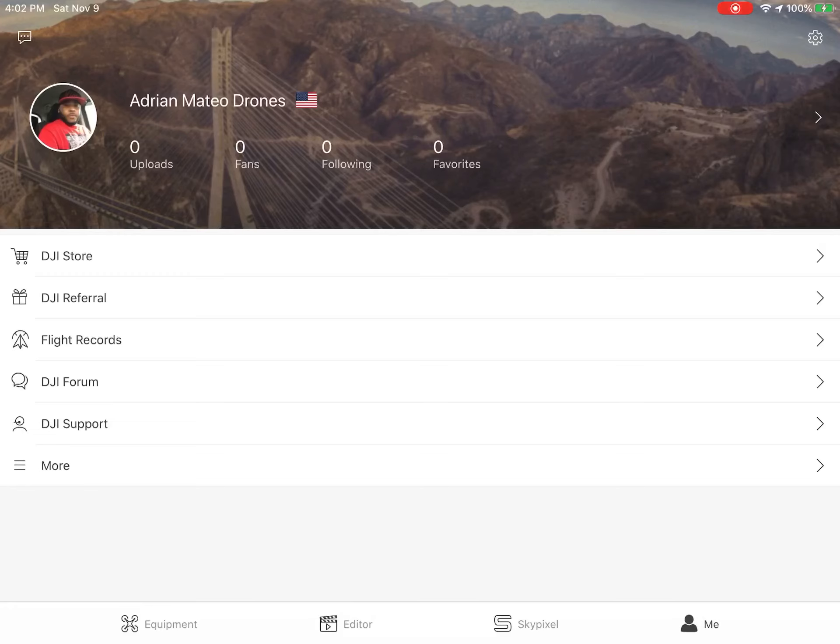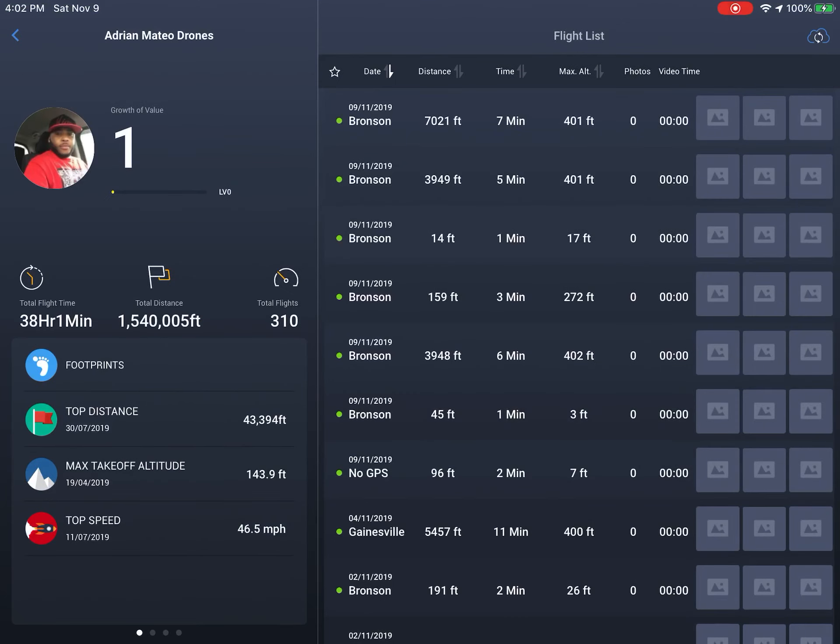Let me show you guys — this is pretty much my DJI Go 4 app. I'm going to go to my account, that's the account right here — Adrian Mateo Drone, there's my picture. I'm going to go to my flight records, and here it is. I have a total flight time of 38 hours and 1 minute, one million five hundred forty thousand five feet, and 310 flights in total — that covers the DJI Mavic Air, DJI Mavic 2 Zoom, and DJI Spark.